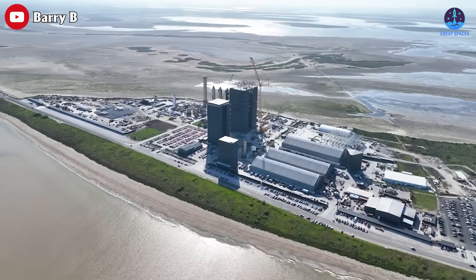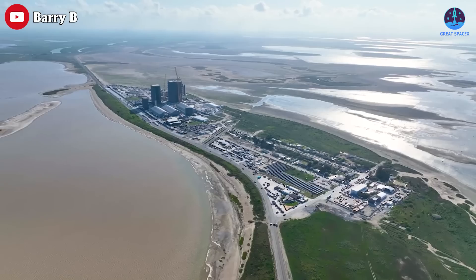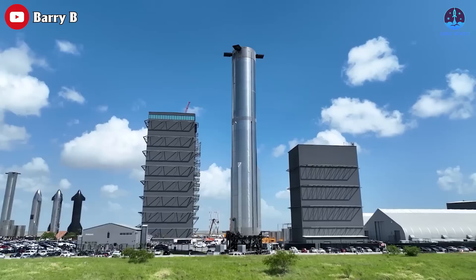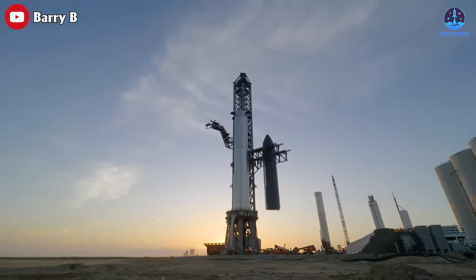How are you doing? Pretty good — a lot going on. I just got in from Starbase, Texas, where we're building the Starship rocket and getting ready for another launch. Hopefully we get to orbit this time — probably be ready in about...